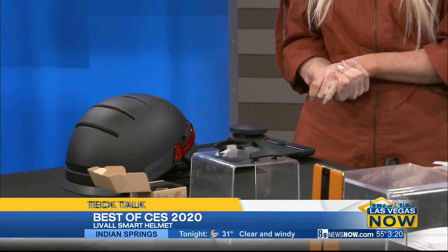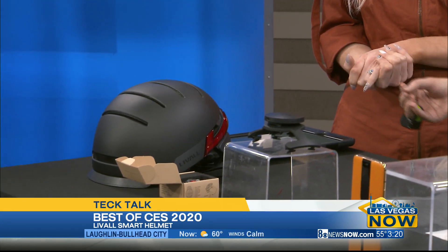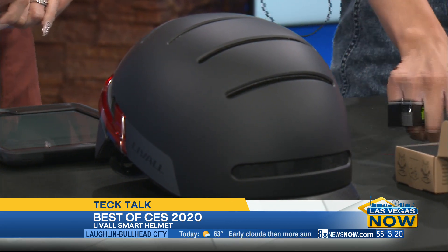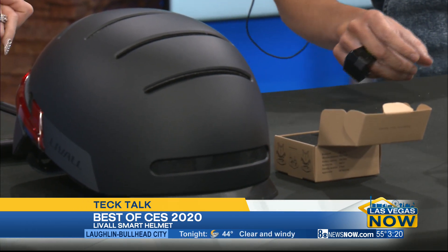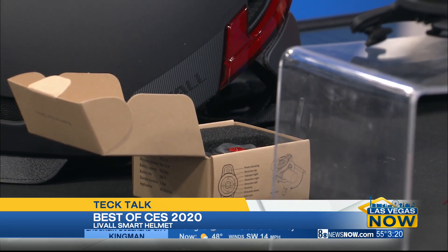I love bringing CES to CBS and starting off is the Livall smart helmet. This thing is so cool because it's really about safety and security — that was one of my themes and takeaways this year at the show. This is the BH51M Neo from Livall. It has brake warning lights activated with a built-in gravity acceleration sensor. Wireless left and right turn signals you can activate by this handy remote, a walkie-talkie feature to communicate with fellow cyclists, and Bluetooth built-in speakers. It's $169 and already to market, which many of these things are not.